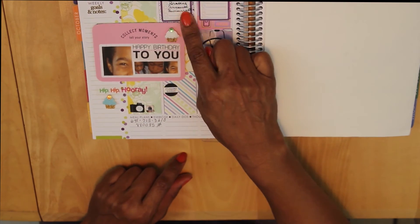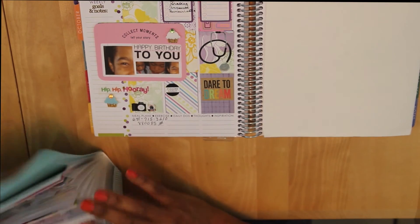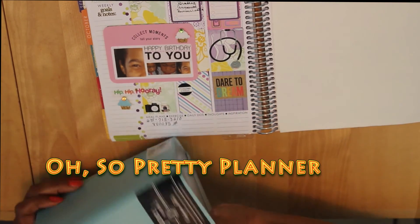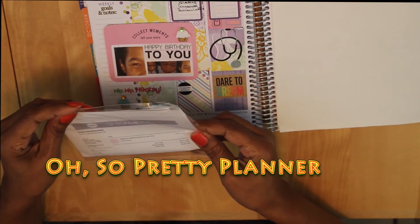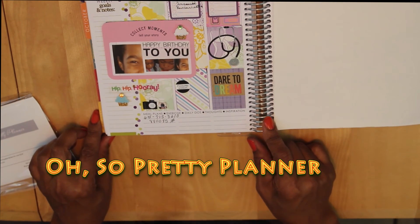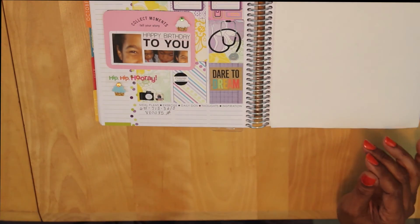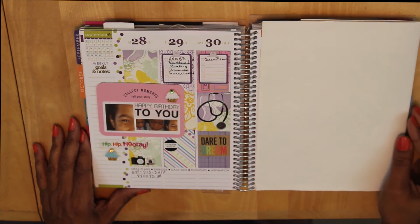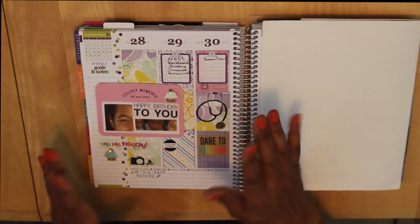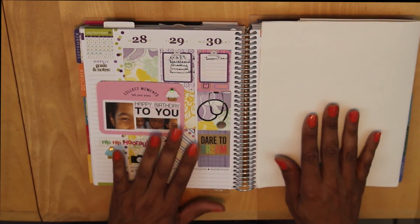I forgot to tell you where I got the clipboards from — those little clipboards come from Oh So Pretty Paper. I ordered those from her Etsy shop. So that's what I've got going on this week. I really appreciate the fact that you decided to plan with me for September 28th through September 30th, and I hope you'll join me tomorrow as I kick off my 31 days of planning for the month of October.